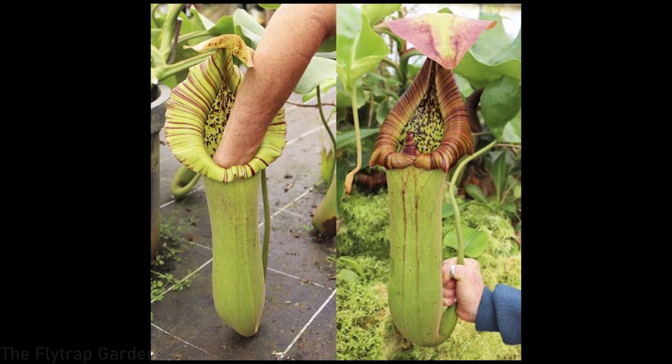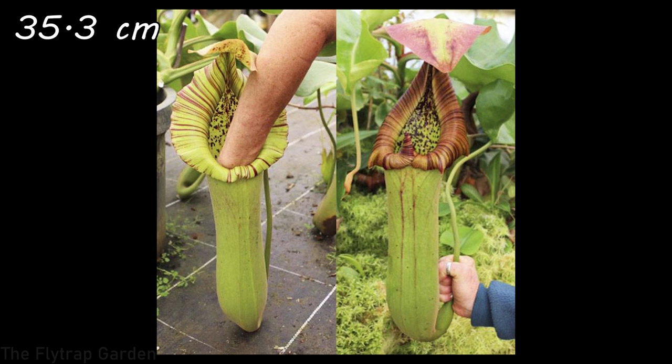At number two we have Nepenthes truncata — one of the biggest Nepenthes pitchers you can find. It's often seen catching small rodents such as rats, mice, and even bats. These are very beautiful plants to own, though extremely expensive. They make some of the biggest, most robust and beautiful pitchers among all Nepenthes. These pitchers are often recorded at 35.3 centimeters in height, which is 14 inches, and their pitchers have a volume of 2 liters — about 0.7 gallons — meaning people can actually fit their hands inside.